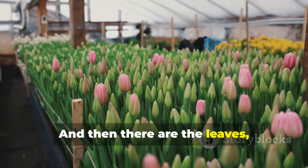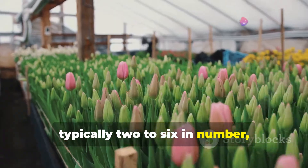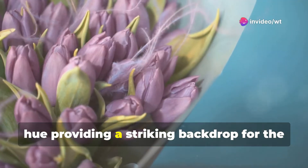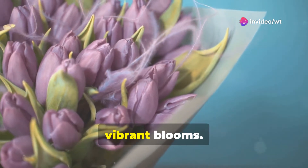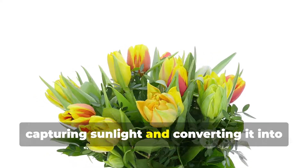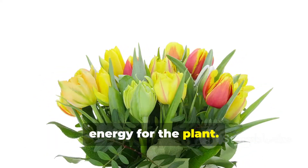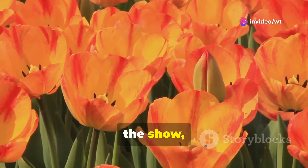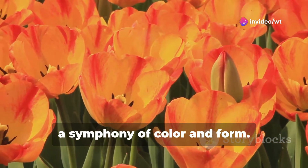And then there are the leaves, typically two to six in number. Their lance-shaped forms and bluish-green hue provide a striking backdrop for the vibrant blooms. They act as nature's solar panels, capturing sunlight and converting it into energy for the plant. But it is the flower that truly steals the show — a symphony of colour and form.